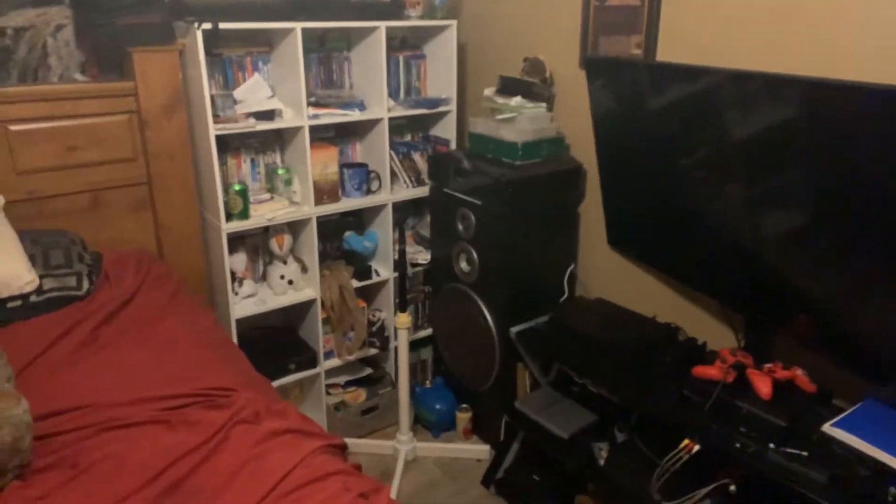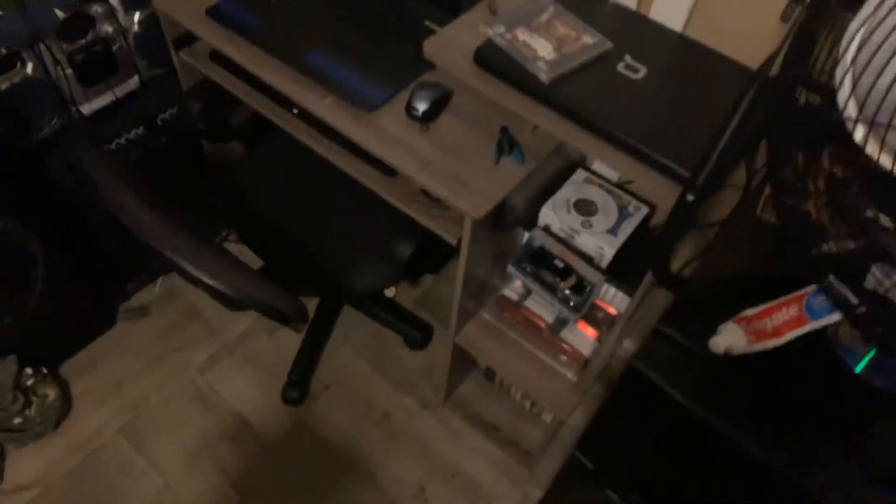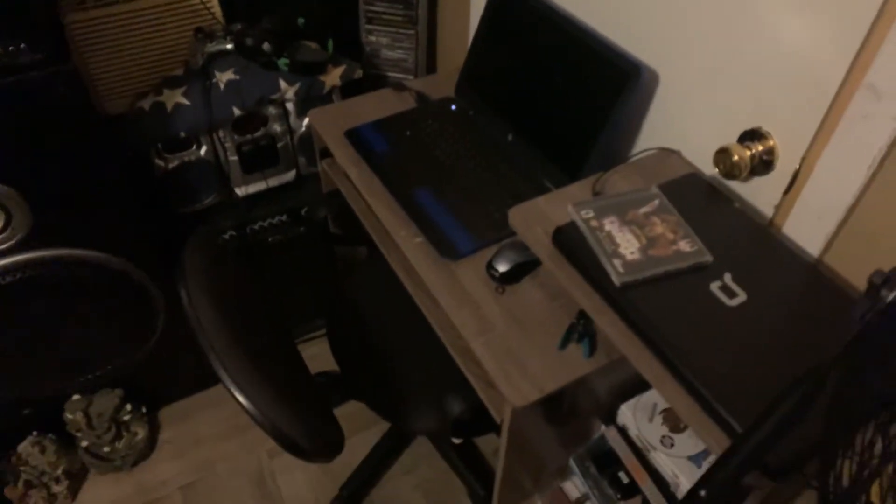Hi guys, welcome to YouTube. This is what my room looks like. Got a little small desk in here now that I play on when I play my games now.